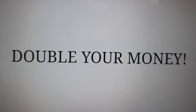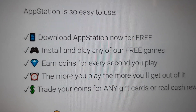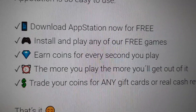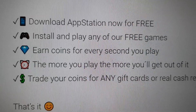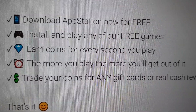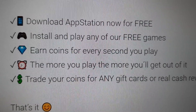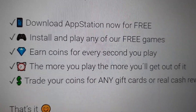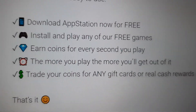This is app number one, my favorite. Appstation is so easy to use. Download Appstation now for free, install and play any of the free games, and earn coins for every second you play. The more you play, the more you'll get out of it. You don't even need to actively play it — you can go outside, do dishes, eat, do laundry, or do something else, and you'll get paid for playing it even though you're not playing it. Just let it run. Then you can trade your coins for gift cards or real cash rewards.